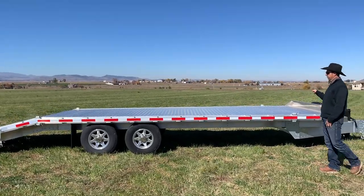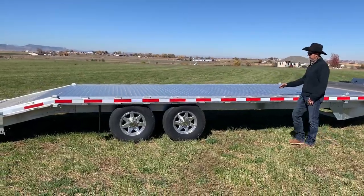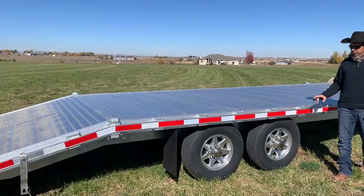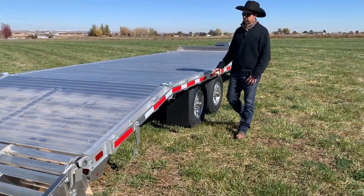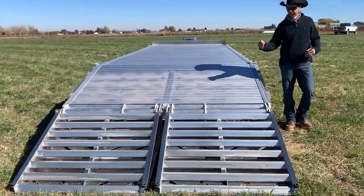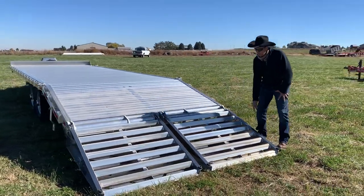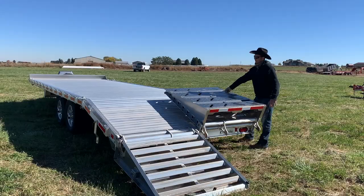This particular trailer features a high-grip aluminum deck. It's got rubber rails with stake pockets. This trailer also carries 7,000-pound torsion axles. As you can see, we've got a nice dovetail with what we call monster ramps — an extra-wide ramp. Really heavy-duty, spring-loaded setup, a really neat design, so super easy to operate.